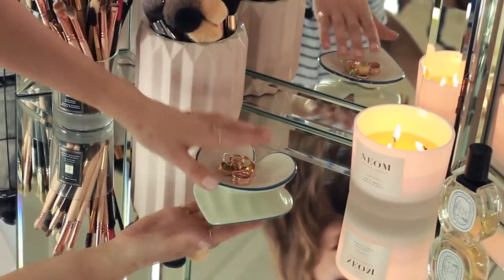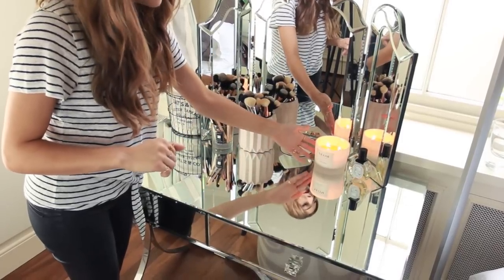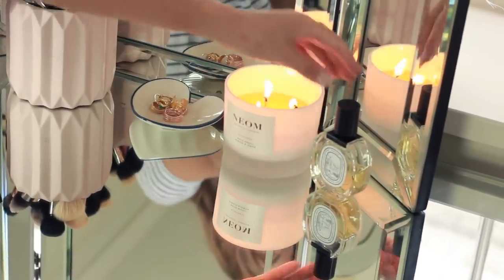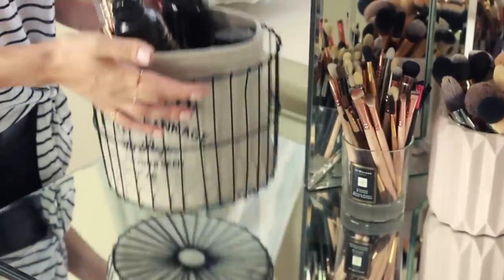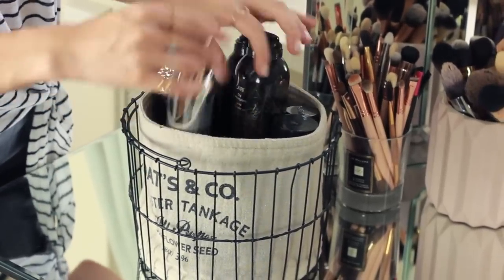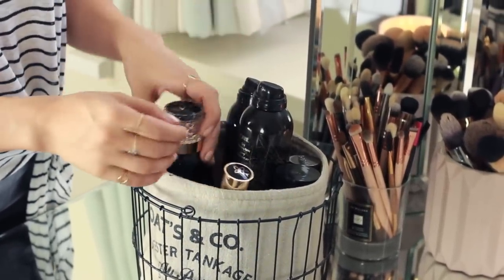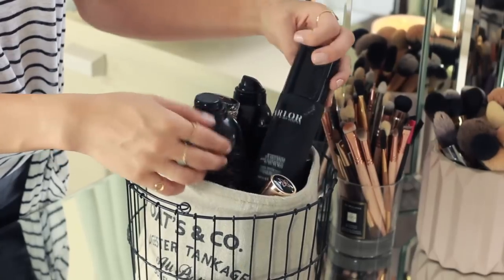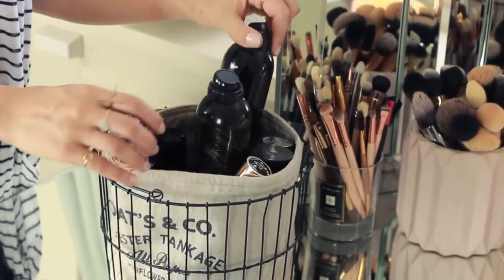This gorgeous little heart tray is from J.Crew and I just keep random rings in there. Next to that is this neon candle where I always keep my favorite fragrance of the moment. Behind the little mirror is this H&M thing I picked up — I'm not really sure what it's supposed to be used for but I actually just keep all my hair stuff in there, like mousse, sprays, and heat protectors — anything I reach for on a daily basis.